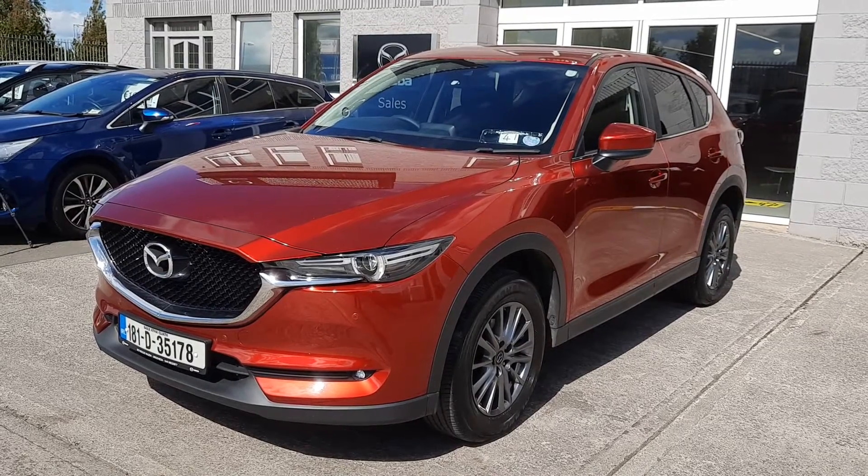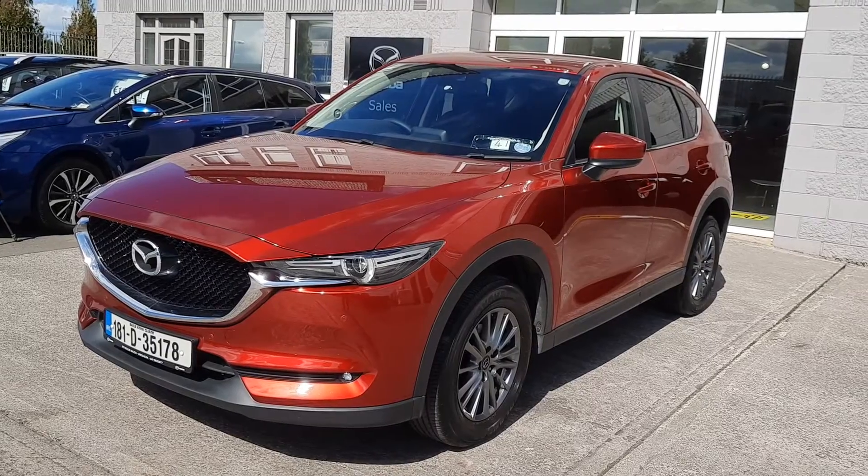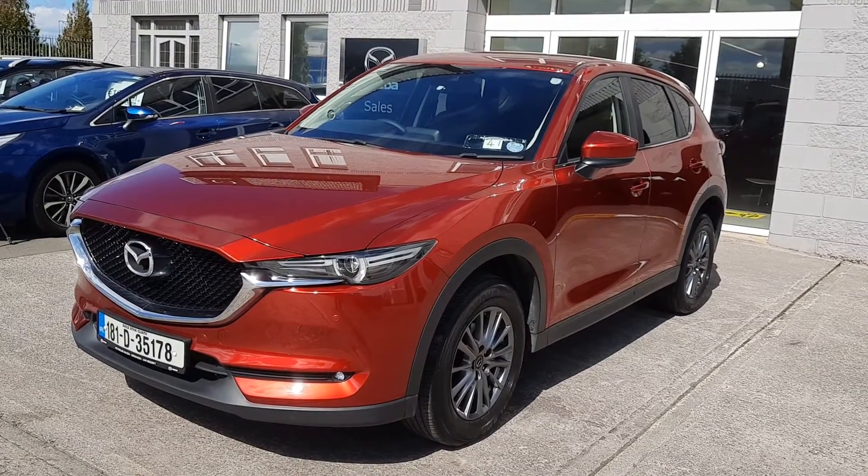Hi guys, it's Owen here from Brian Reynolds Car Sales, showing you this 2018 181 Mazda CX-5. This one is a 2.2 diesel Executive SE model.